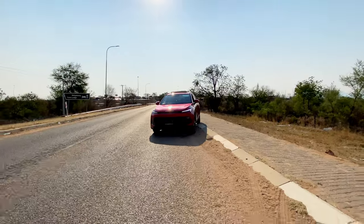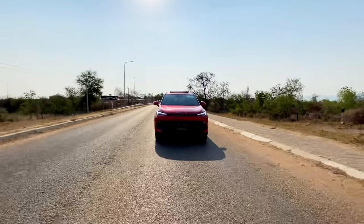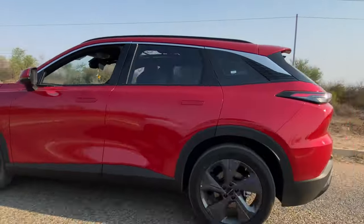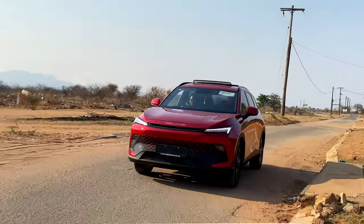As I took the wheel of this crossover, I embarked on a journey to uncover what sets it apart in an ever-expanding sea of SUVs — from its captivating design to its advanced features and driving experience. Join me as I delve into the heart of this Chinese-made gem to determine if it's the vehicle you've been waiting for.